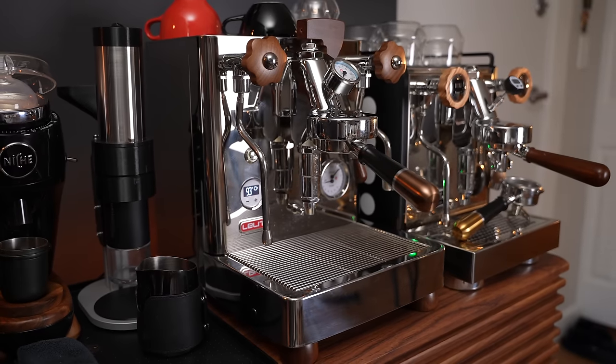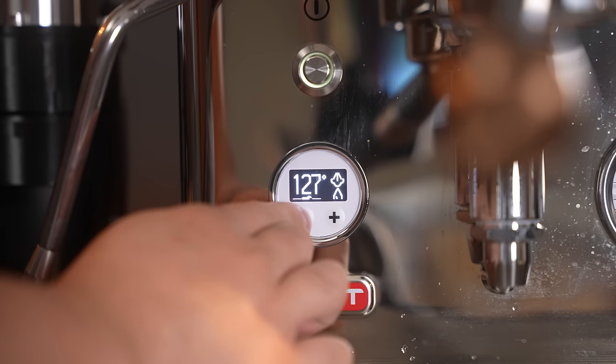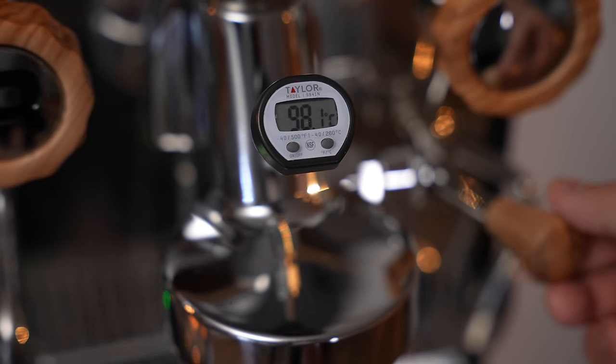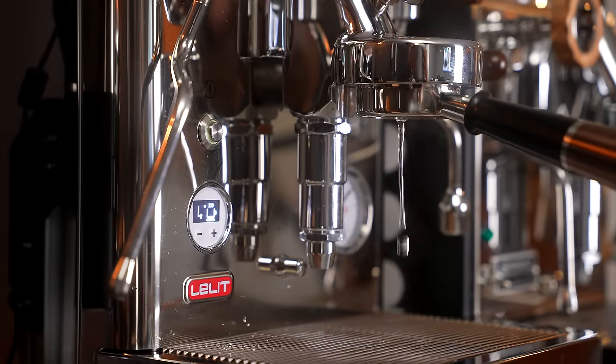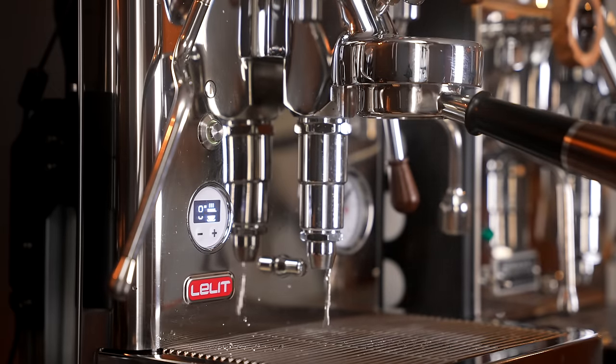The Bianca being a dual boiler machine with PID also allows you to adjust the temperature of your water for both brewing and steaming. Meanwhile, on the Rocket, you may have to rely on a temperature gauge and cooling flushes to get within your targeted range. The Bianca also has pre-infusion, which lets a little bit of water into your group head saturating the puck, then quickly shuts off the water, lets it fully saturate, and then continues with the shot — potentially resulting in a more even extraction. The Bianca lets you set automatic pre-infusion for any set amount of time in seconds.